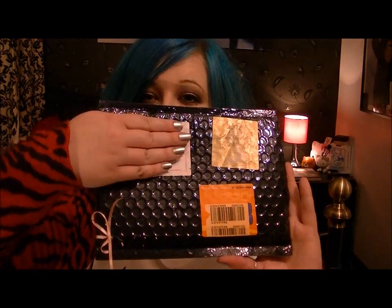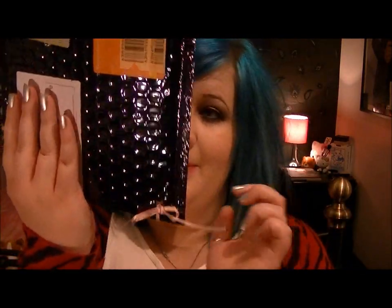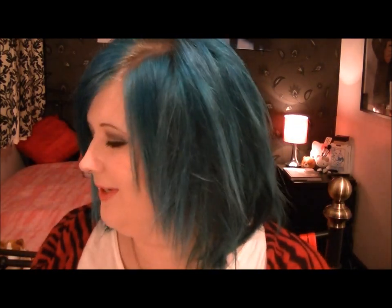The Lauren Luke package arrived today. I love this package — it comes with the little bow with the black thing going on there. I really like it.